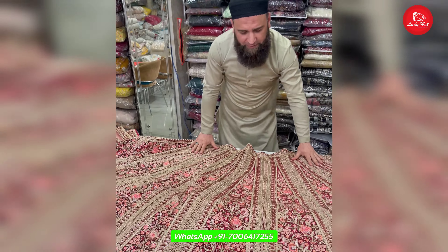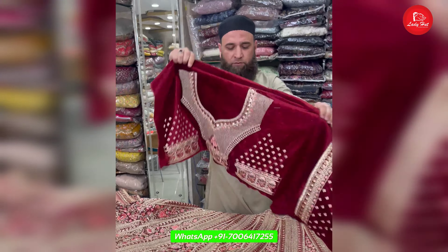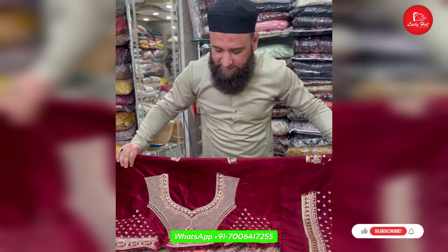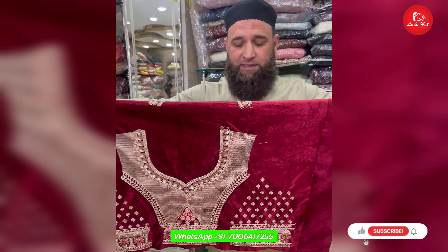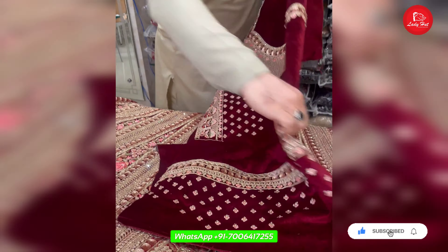It is a bridal wedding dress, perfectly made and perfectly crafted. Very nice and very classical. It is a blouse — a shirt on the front, with the back as well. We have a bag and sleeves; as usual, we have a sleeve.